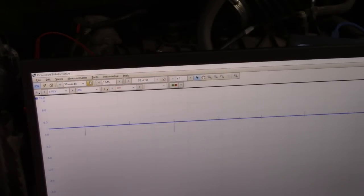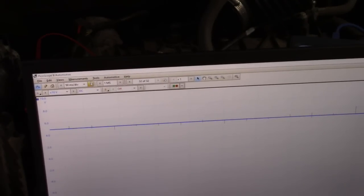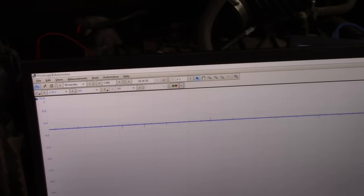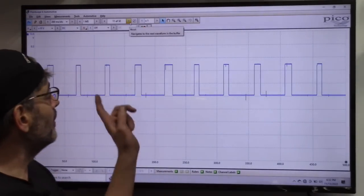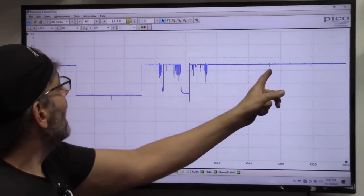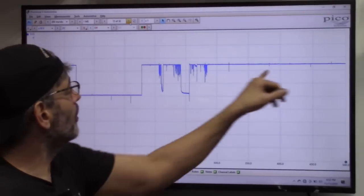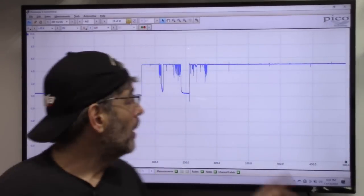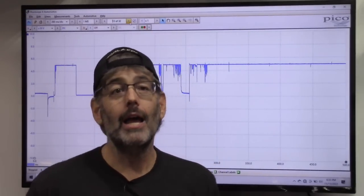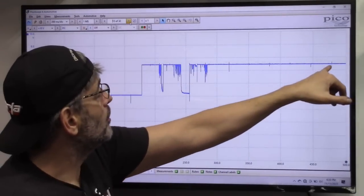There it is — there is our failure right there. I want to stop the capture — this is all we need, we're done, we're going to be able to make a diagnosis. Had we done this on the DVOM we would have just seen it go to a steady five volts. Either way we can use logic to determine what must be the issue. We can see our sensor operating, then it starts to drop out, and now our sensor has completely dropped out and we're stuck with a five volt signal.